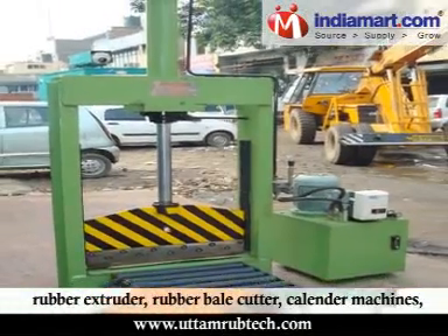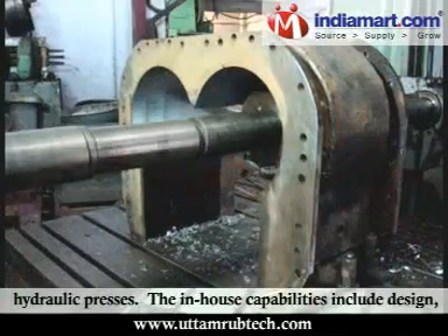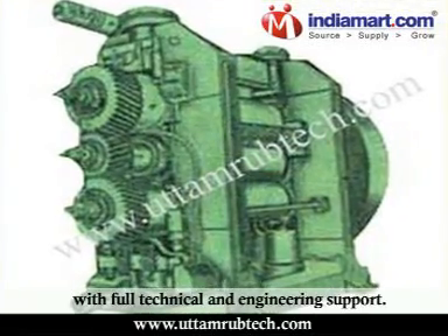The company also manufactures rubber bale cutters, calendar machines, and hydraulic presses. The in-house capabilities include design, manufacturing, and complete machining capabilities with full technical and engineering support.